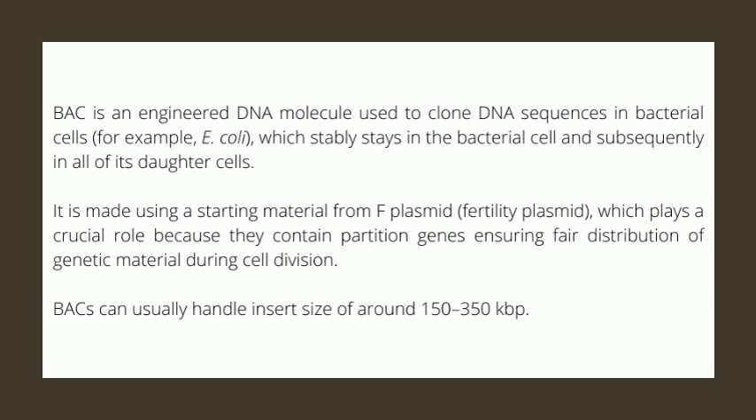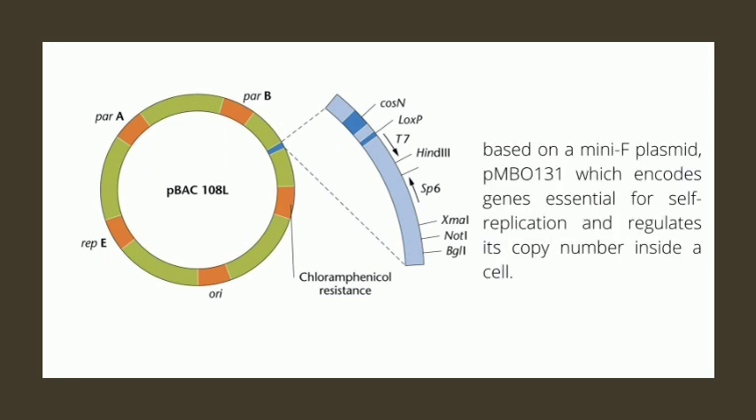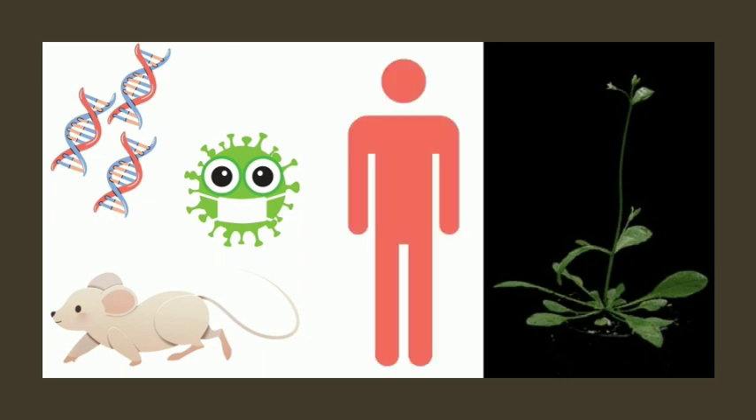BACs can usually handle insert sizes of around 150 to 350 kilobase pairs. The original BAC vector pBAC108L is based on a mini F-plasmid pMBO131, which encodes genes essential for self-replication and regulates its copy number inside a cell. A similar cloning vector called PAC has also been produced from the DNA of P1 bacteriophage. BAC-based DNA libraries have been behind the success of a number of genome projects, including those of mouse, Arabidopsis thaliana, a number of pathogenic microbes, and of course the Human Genome Project. Gene contigs were sequenced after loading onto these vectors and finally rearranged in silico to decode the entire genomes.